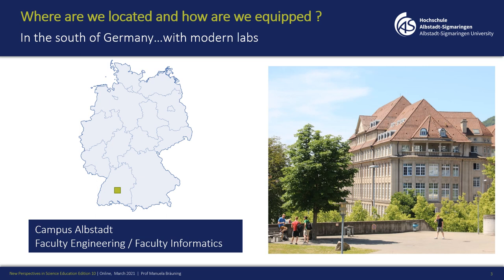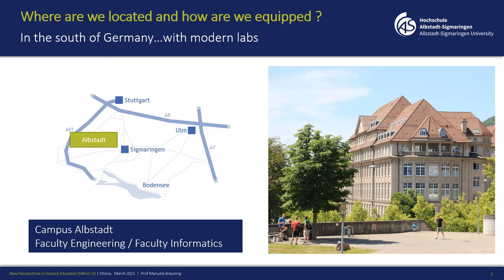We're located in the south of Germany, approximately in the middle between Stuttgart and Lake Constance, and I'm based at the campus in Albstadt. There we have the Faculty of Engineering and the Faculty of Informatics, which is great for smart textiles because they have to work together. We are based in a former textile company with really new labs and new facilities.